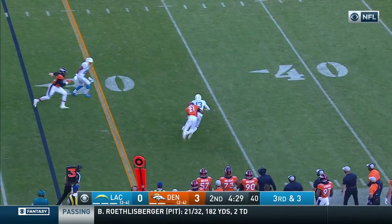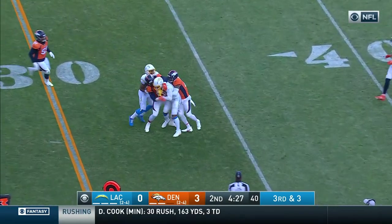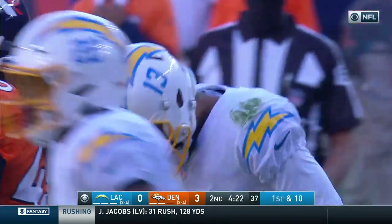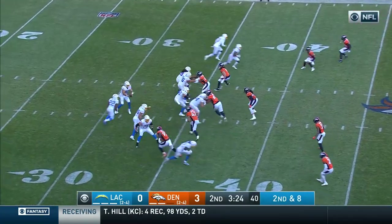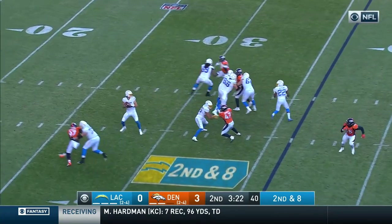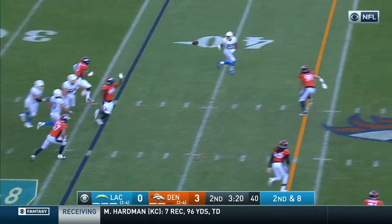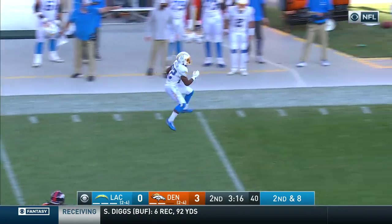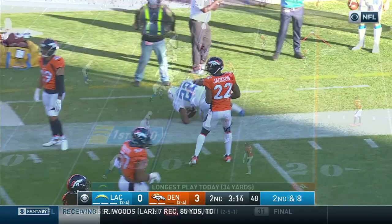Keenan Allen with the catch and first down yardage. He's brought to a standing stop at about the 34-yard line — that'll be a first down. Herbert pulls it down a couple of times, then throws and finds the wide open man, Jackson on the far side. Jackson, 35, 30, and out of bounds.